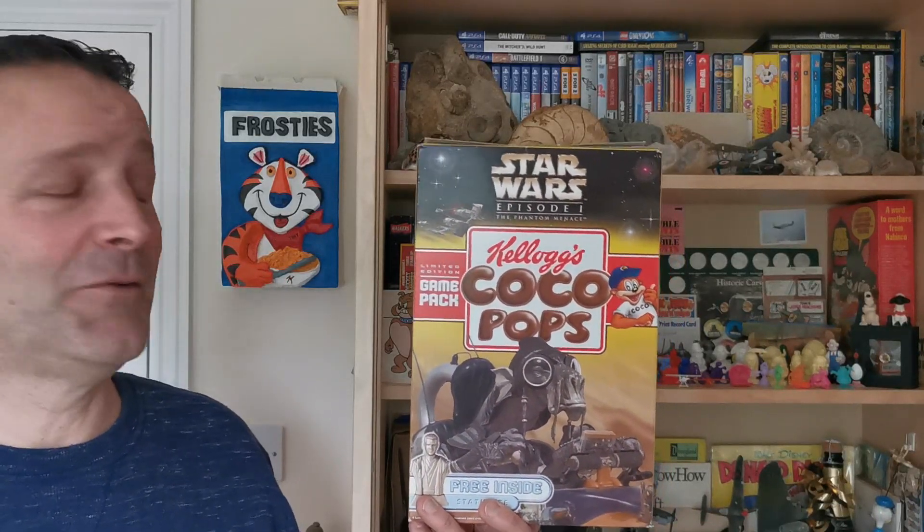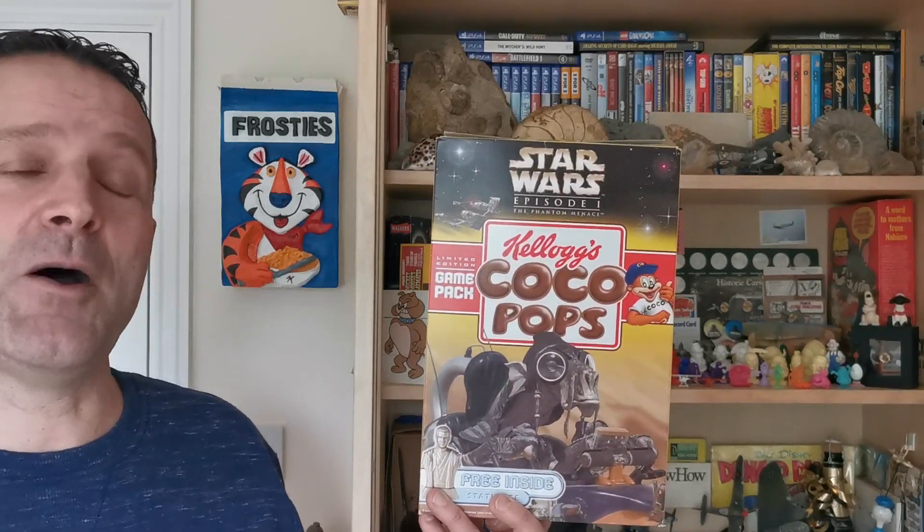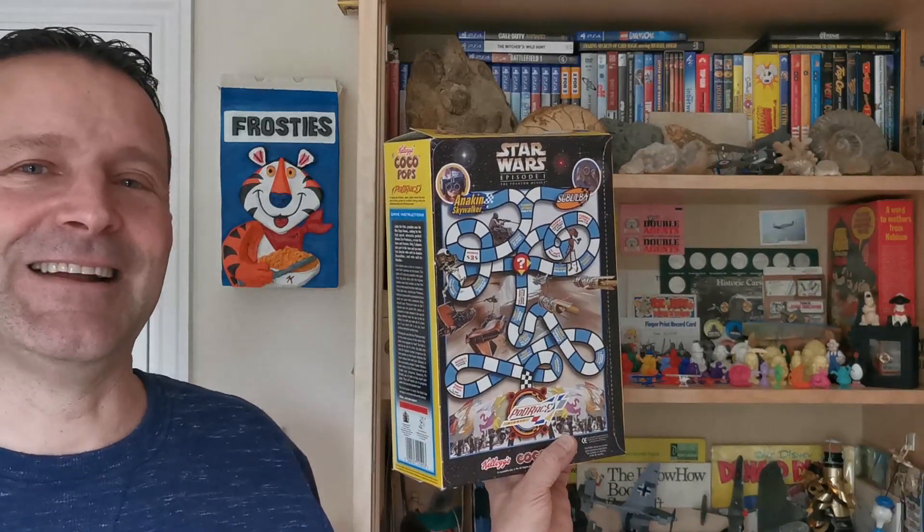Hi again, Greg from Serial Eaters with another edition of What's in the Box. So what have we got this time? I know you're going to say you've already seen loads of Star Wars offers and promotions being featured before, but to be honest, there were so many that I couldn't squeeze them all in one episode. This is from 1999 — can you believe it was really 22 years ago? This is Kellogg's Coco Pops Star Wars Statuettes Game Packs. Let's take a look.